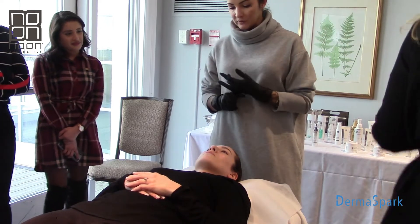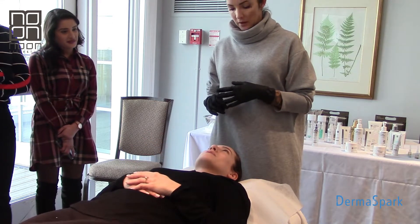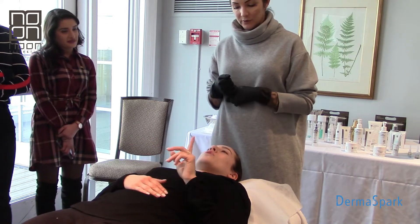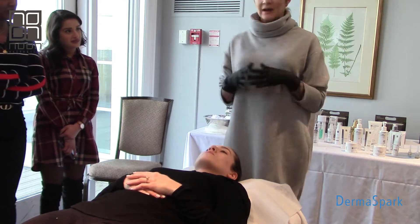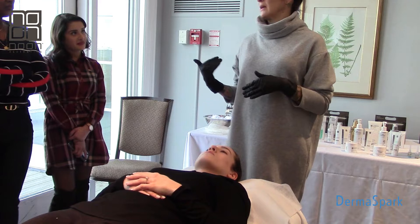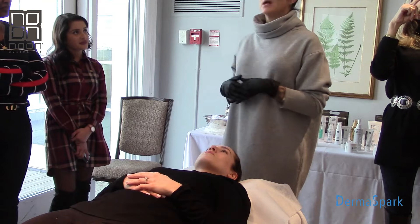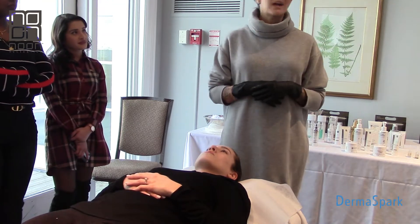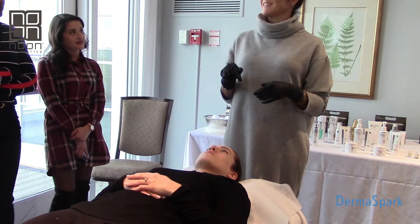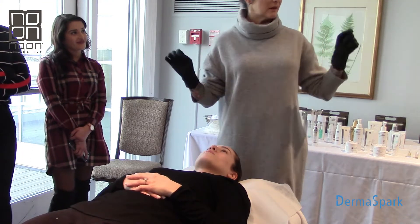When was the last time you exfoliated? I almost do it daily with a lot of acid. Have you used a retinol in the last 24 to 48 hours? Then we're good. If they have used retinol in the last day, I'm going to do a maintenance treatment with no exfoliation. But retinol in the last 24 to 48, I'm not going to do it. And I know when they lie because when I put the peel on, they look like a stop sign.